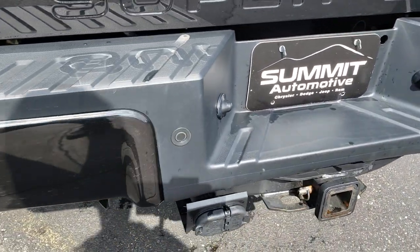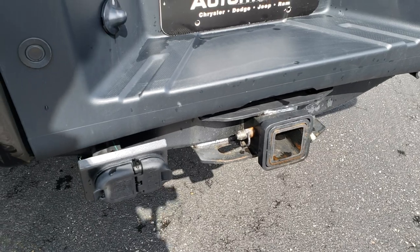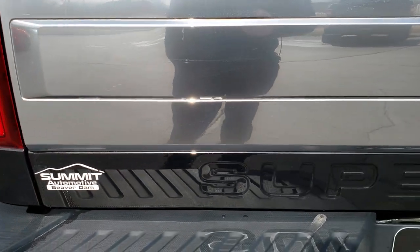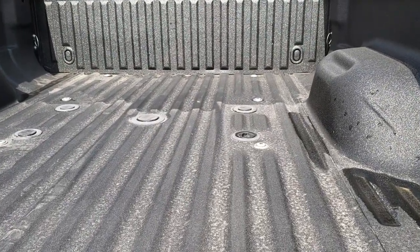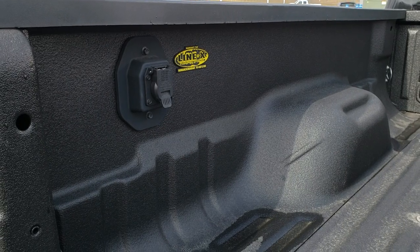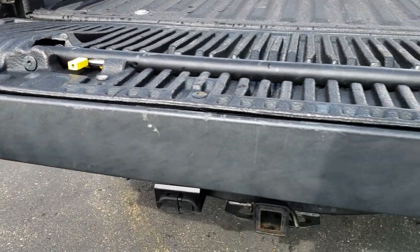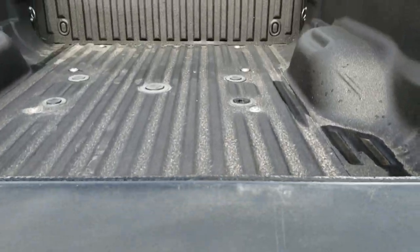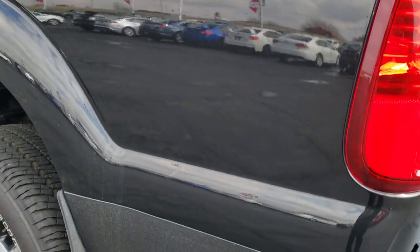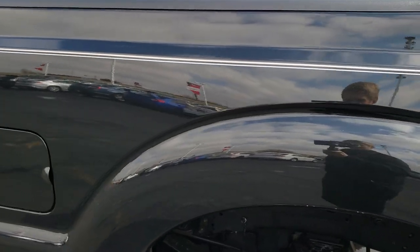Rear bumper is in nice condition as well — I didn't see any dents or dings on that. It has the rear park assist sensors. Full towing package, which includes receiver hitch, 4-pin and 7-pin wiring. The tailgate is in excellent shape. It does have the tailgate step assist, has a 5th wheel prep package, Linex spray-in bed liner, and 7-pin wiring. Just a couple of little light scuffs on that tailgate step assist, which is probably from use. Didn't see any dents or dings on the tailgate. As you go down this side of the truck, you can see they have the Linex on this side as well, but no dents, no dings — you can see just how mirror-like that paint is.